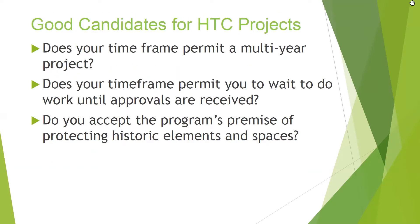So what are good candidates for historic tax credit projects? I'm going to focus more on the small tax credit. You have to ask yourself some questions: Does your time frame permit a multi-year project? Does your time frame permit you to wait to do work until approvals are received? You apply before you do the work, not after — that's something people are often confused about. And do you accept the program's premise of protecting historic elements and spaces? There are very specific guidelines that must be followed. If you can't wait, or want to change everything in your historic home on the inside, this is not the program for you.